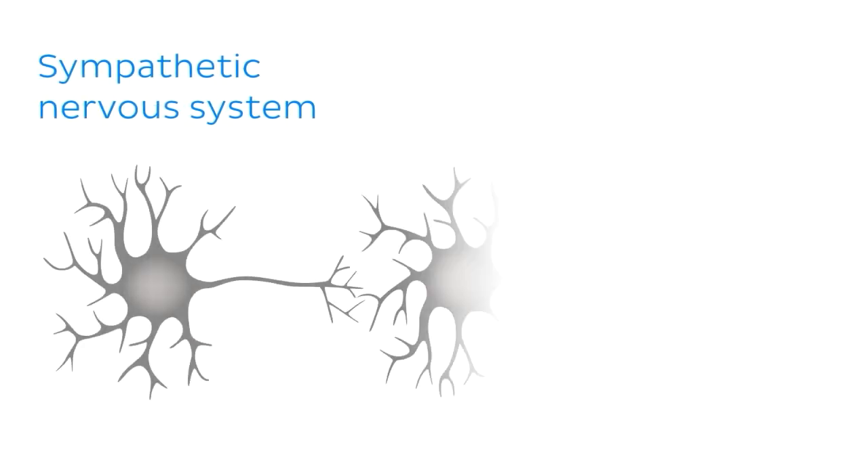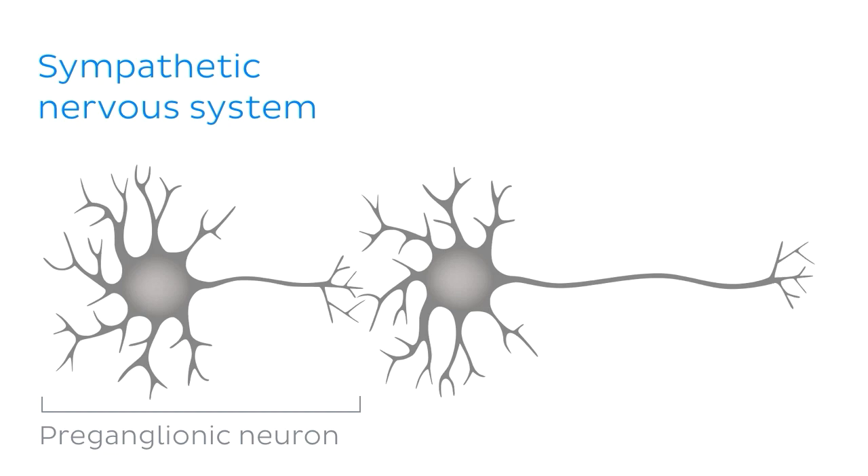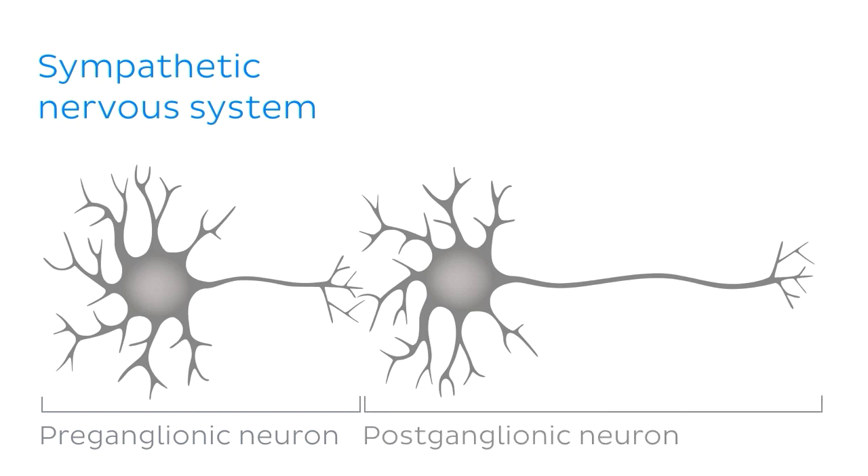Before looking at the specific anatomy involved here, let's familiarize ourselves with some basic points about the sympathetic and parasympathetic nervous systems. The sympathetic nervous system consists of a two neuron chain: one shorter, known as the preganglionic neuron, and one longer, which is known as the postganglionic neuron.